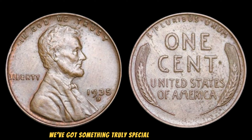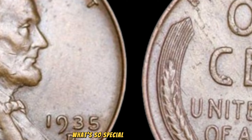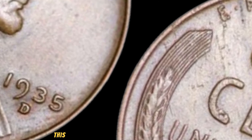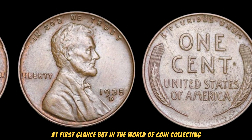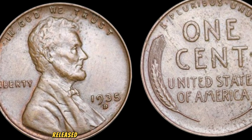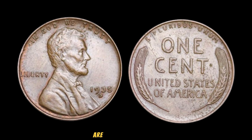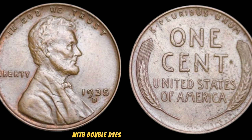We've got something truly special to share with you: the 1935 wheat penny. You might be thinking, what's so special about a penny? Get ready to be amazed, because this humble little coin holds a value that's nothing short of astonishing. This tiny piece of copper might seem insignificant at first glance, but in the world of coin collecting, it's a coveted gem. Released during the heart of the Great Depression, the 1935 wheat penny holds historical significance. What truly sets it apart are the rare instances where a small minting error occurred, resulting in a few pennies being struck with double dies or other anomalies.